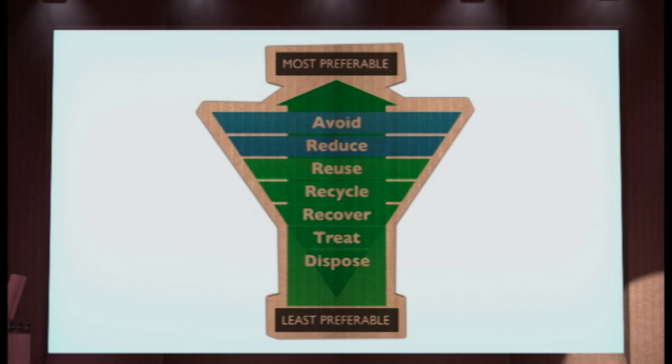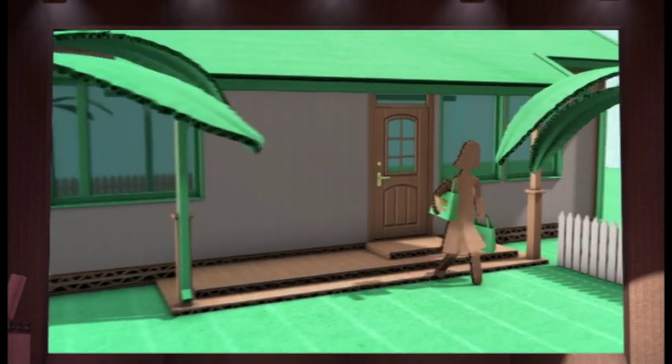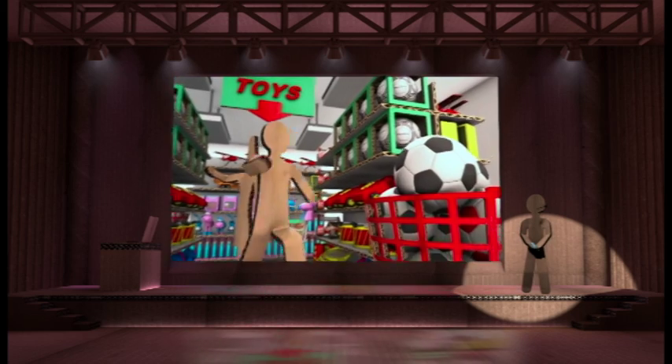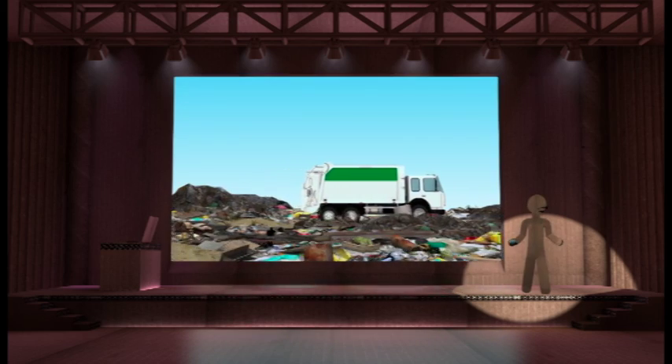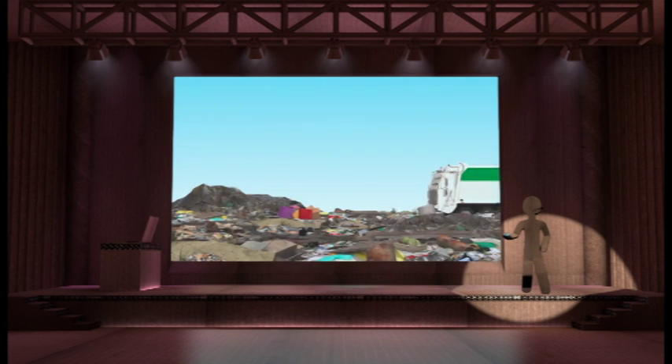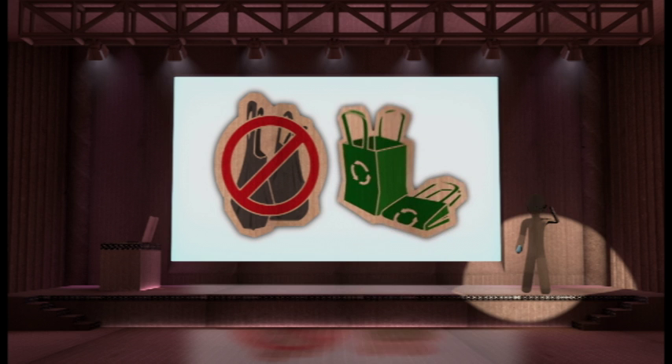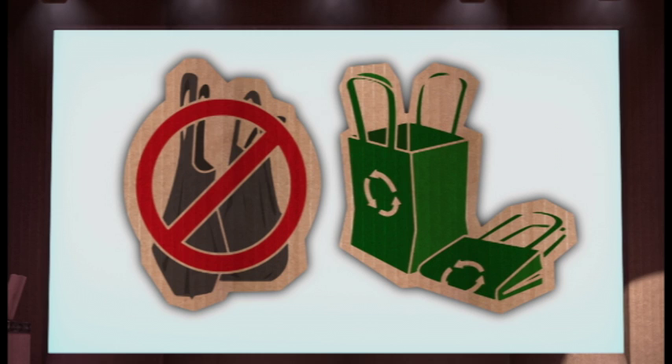An obvious place to start doing this is when we shop. Purchase things with less packaging, whether it's food, games, clothing or toys, because packaging ends up as landfill. Also, avoid taking plastic bags when you shop. Use reusable and biodegradable bags instead.